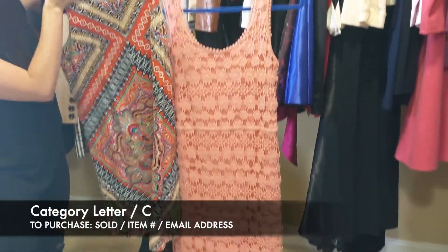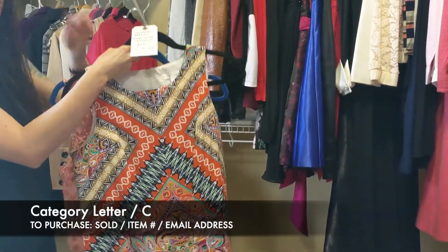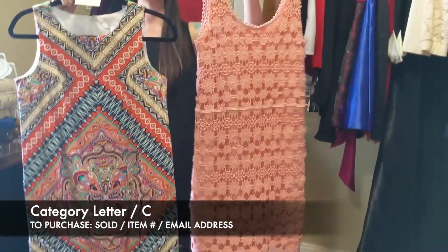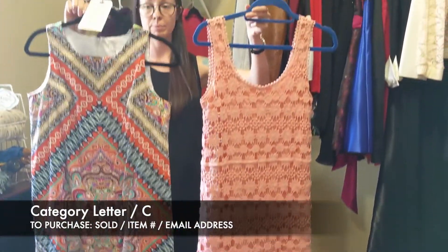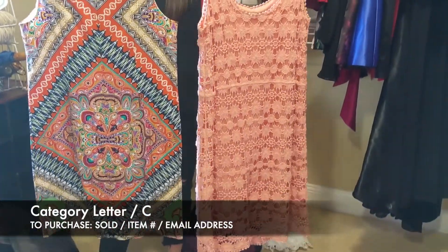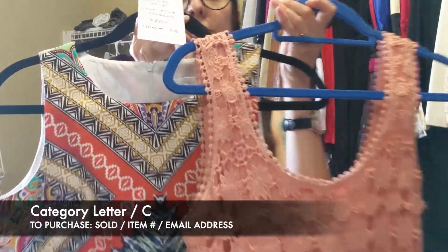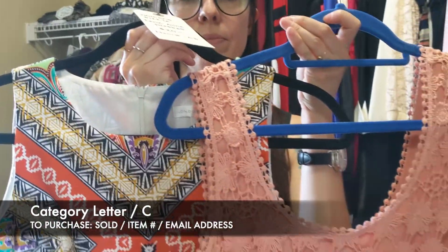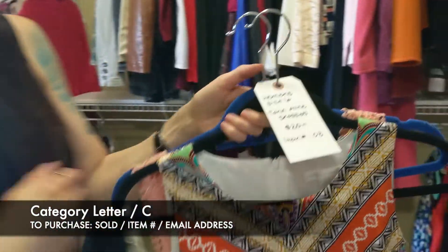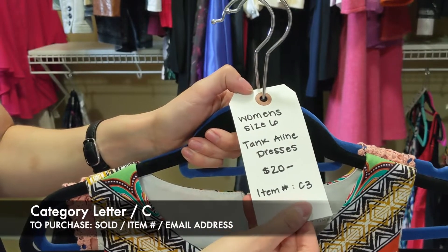The first one is going to be London Times and the second one here is Lauren Conrad. Like I mentioned they're both a size 6. This one is a slip-on dress, this one does have a zipper in the back. I'm going to go ahead and show you the back of both of those — no staining or rips or tears on these. Really, really cute. So again, women's size 6 and this is going to be $20 for the pair, item C3.